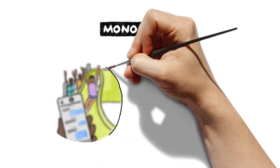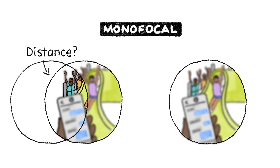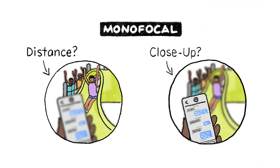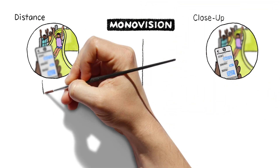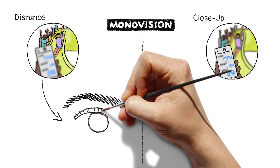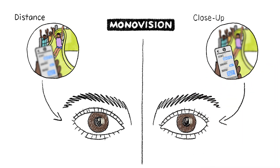Monofocal lenses correct your vision for either distance or for close-up tasks like reading. You decide which is more important to you. Monovision is another option where you can choose a monofocal lens for distance vision in one eye and another monofocal lens for close vision in the other eye.